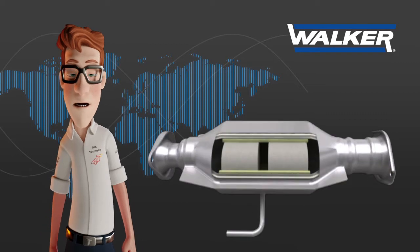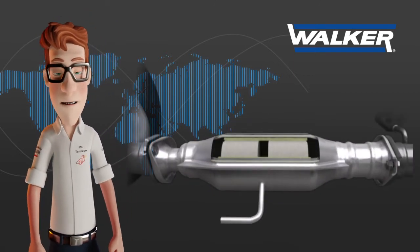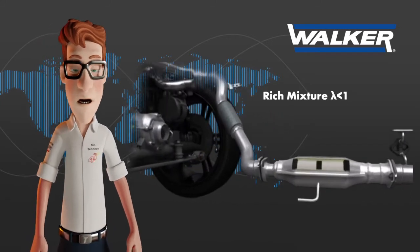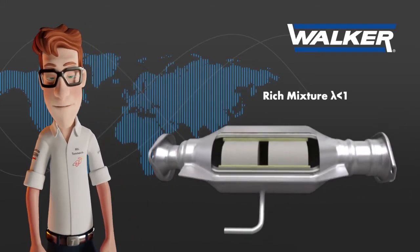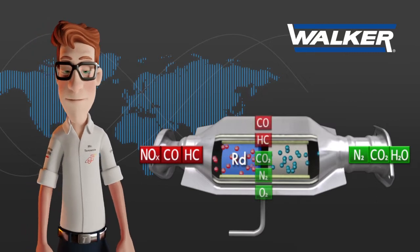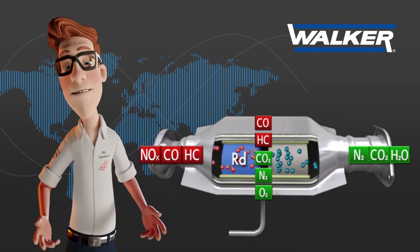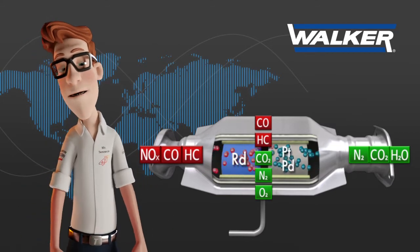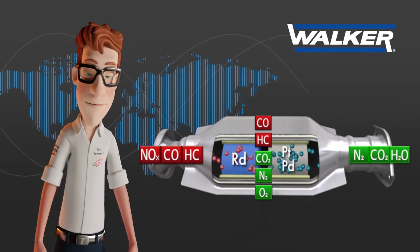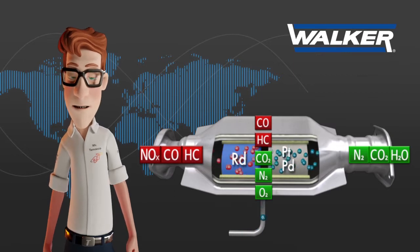This type of catalyst is older and practically not seen in Europe now because its use was restricted in the original equipment to some old American vehicles. These catalysts work in engines with rich air-fuel mixtures, so the monolith is divided into two parts. The first part contains precious metal rhodium, so the nitrogen oxides are transformed into carbon dioxide and molecular nitrogen. The carbon monoxide not used for the reduction reactions and the unburned hydrocarbons pass to the second monolith impregnated with platinum and/or palladium. Since the required mixture is lean but the incoming gases have a rich mixture, these catalysts have a small metallic tube inserted between the two catalyst monoliths that pumps air from a pump that works while the engine is running.